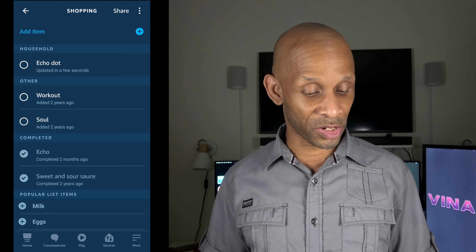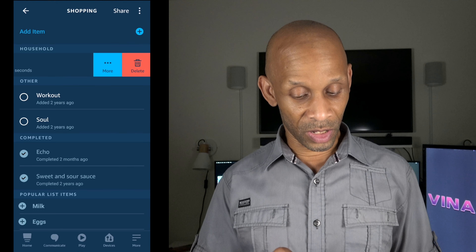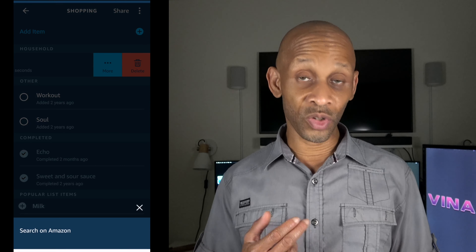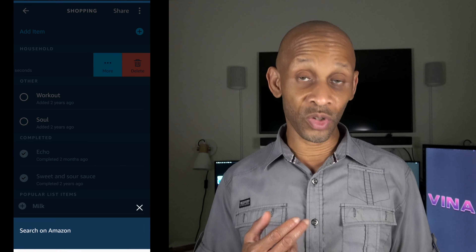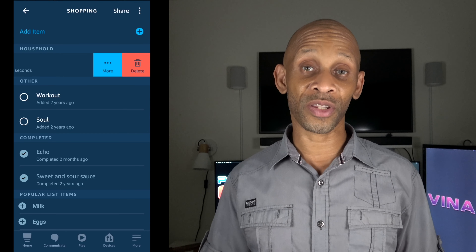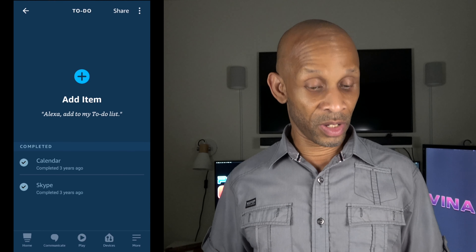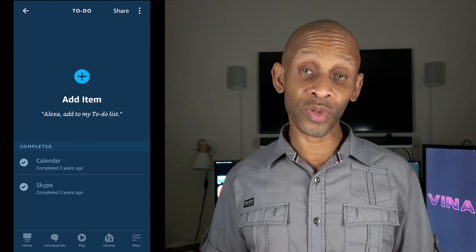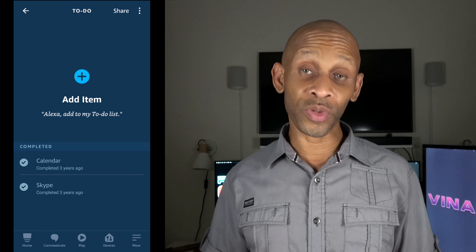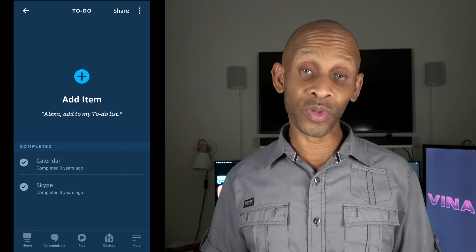If I go to my shopping list, you can see I have three things on it — just added for demonstration purposes. You already know if you tap that circle it's going to automatically go into the completed section, but if you hold it and swipe to the left, you get more options. You can search on Amazon for that item, hit delete to get it off your list. So you have two options accessible by swiping left.